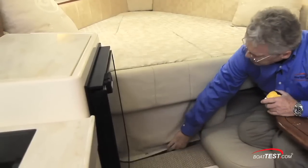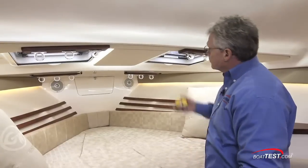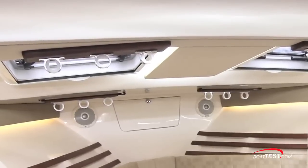Here's another creative storage space. The forward berth measures six feet three inches by six feet at its widest. Headroom over the berth is two feet seven inches. Dual hatches up above provide natural light plus ventilation, and both of them have blackout shades and bunk screens.